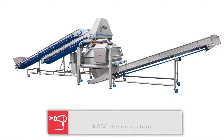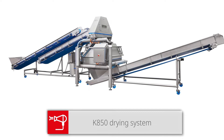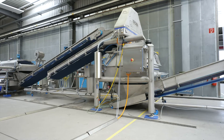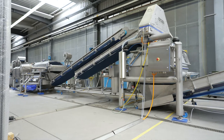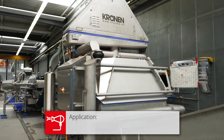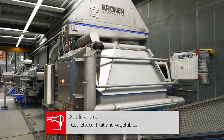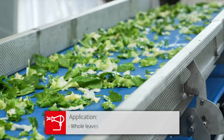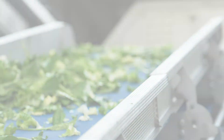The K850 drying system is an evolution of the K650 drying system from Cronin. Particular attention was paid to the drive system and the hygienic design. The fully automatic machine for the dewatering of cut vegetables, fruits and leafy product, as well as whole leaves, is capable of drying large amounts of product in a continuous and gentle process.